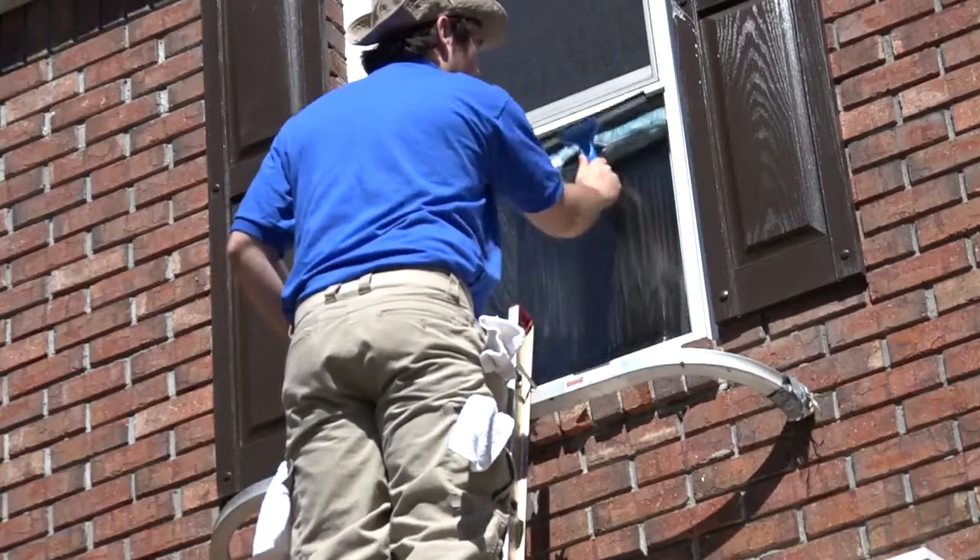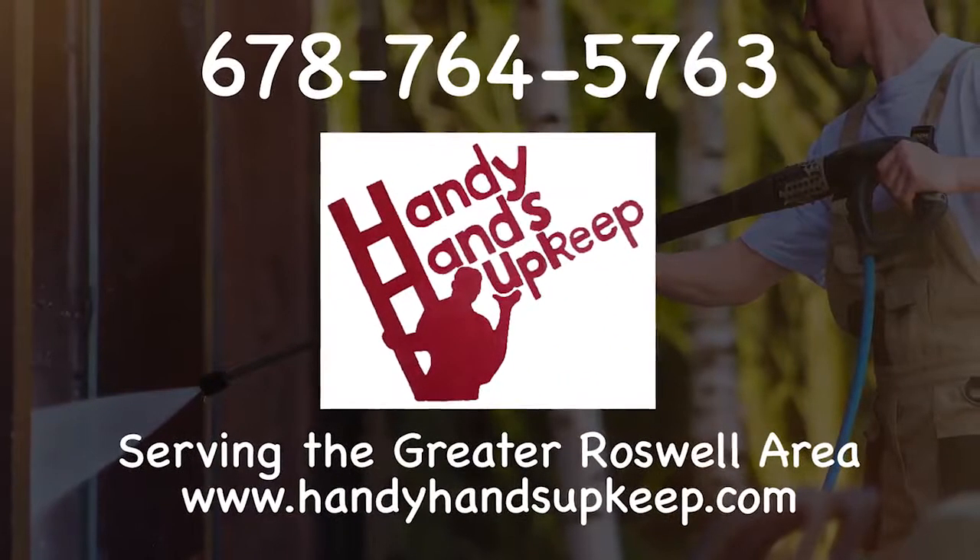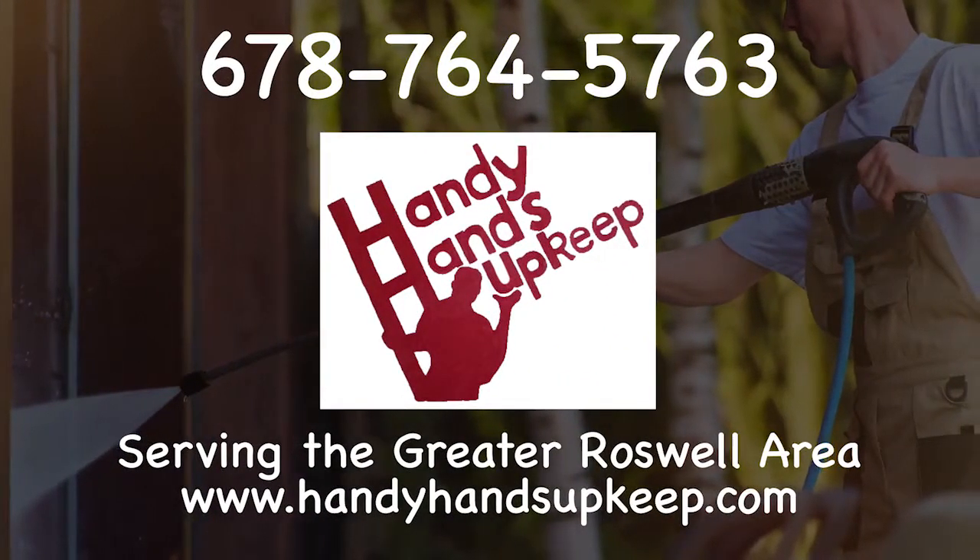It's good to choose a professional to handle these services for you. Not only will you not have to do it yourself, but you're calling somebody else that has the expertise to handle all these issues for you.